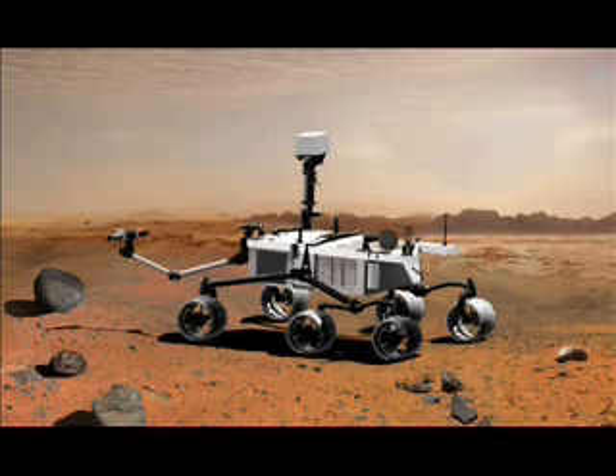What's the next best thing to having a human geologist on Mars? How about a rover with 10 extraordinary instruments? The Mars Science Laboratory, today, on Planetary Television.